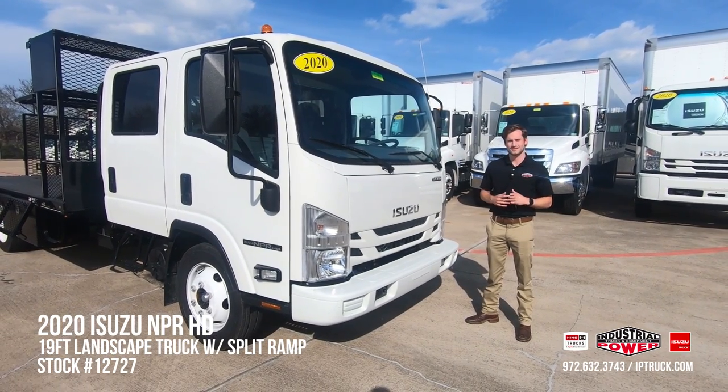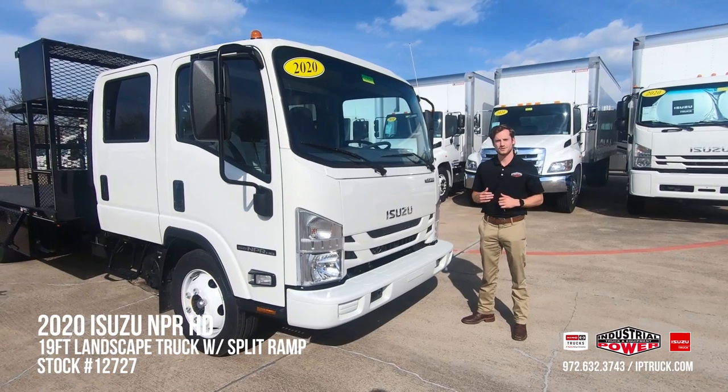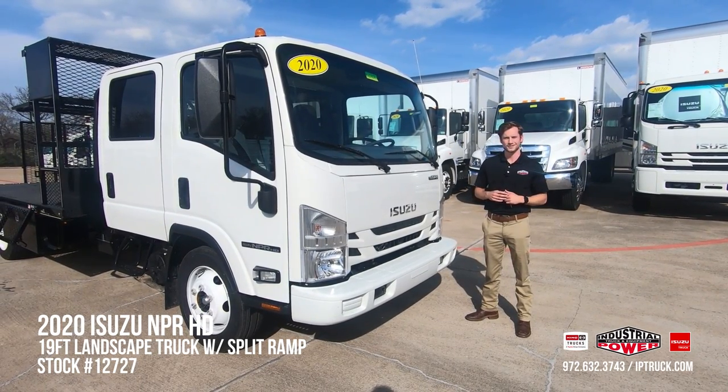If you'd like to make an inquiry on this truck, at the end of this video please do so at iptruck.com and we'll have one of our salesmen contact you directly.